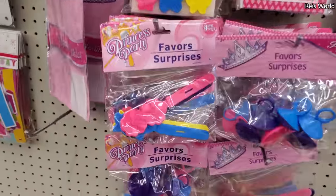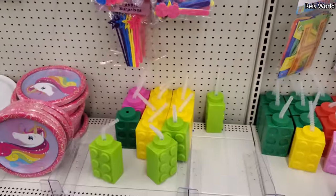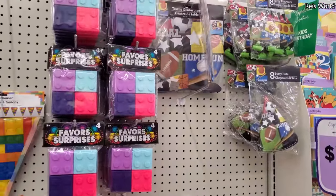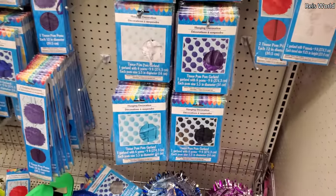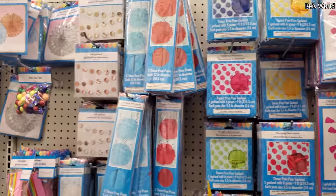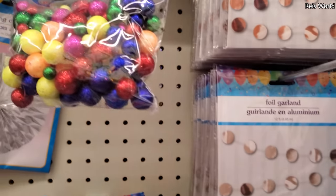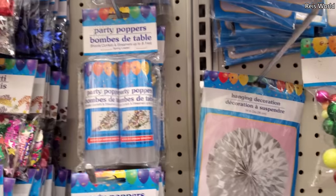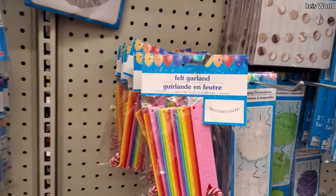What is that? Oh, hair clips. They have the birthday hats, tinsel with pom-poms, and more garland. Oh, what is that? Foil garland — I don't think I've seen that, that's kind of cool. Party poppers — I've never tried them from Dollar Tree, I wonder if they work. Oh, there's a felt garland.